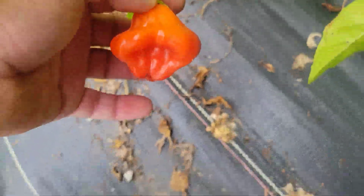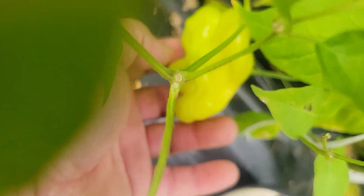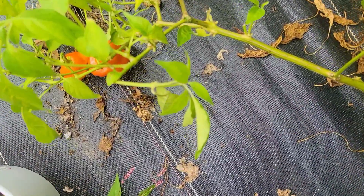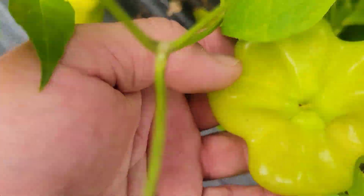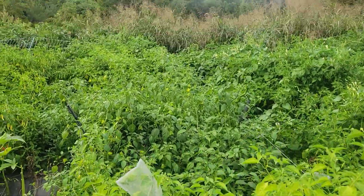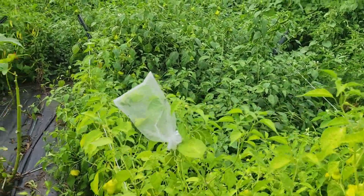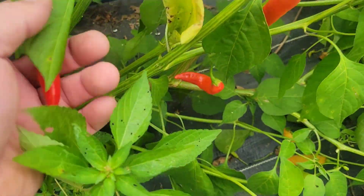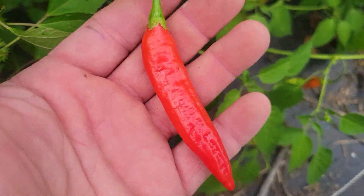Ahi fantasy — ain't that gorgeous? Let me find a tag. Actually that is a Mad Hatter, so when I saw that one I knew it wasn't an ahi fantasy. That's our Mad Hatters — got a whole row of them here. These are ahi Peruvians — wonderful productive pepper, tastes great.